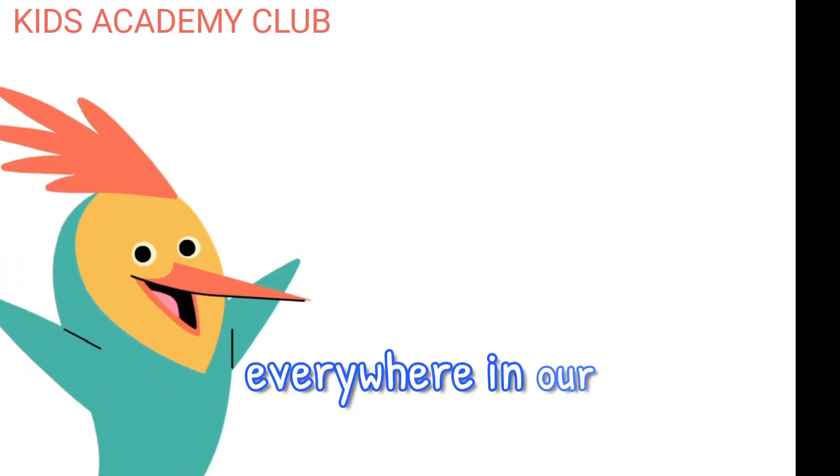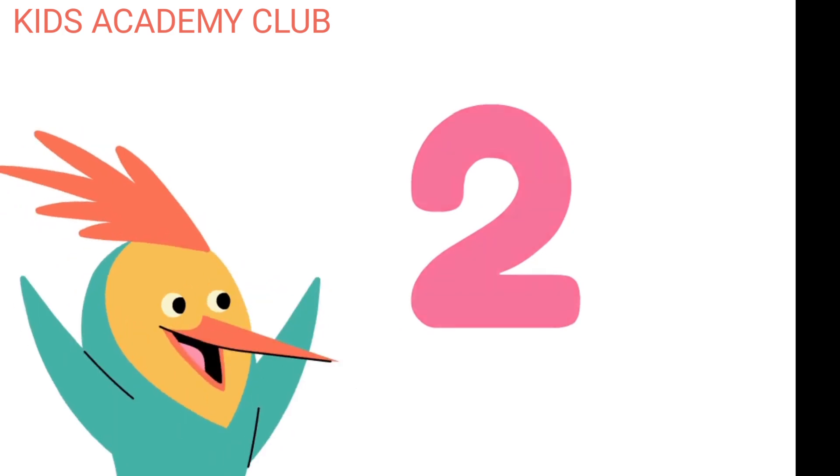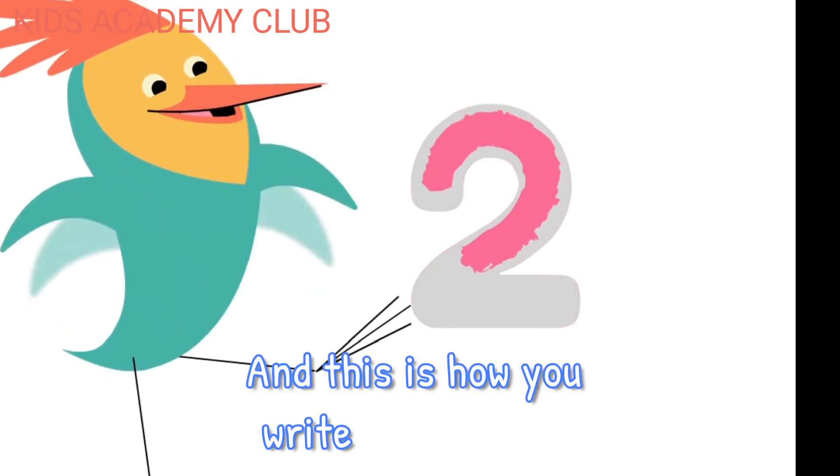Numbers are everywhere in our world. This is the number two. And this is how you write the number two.